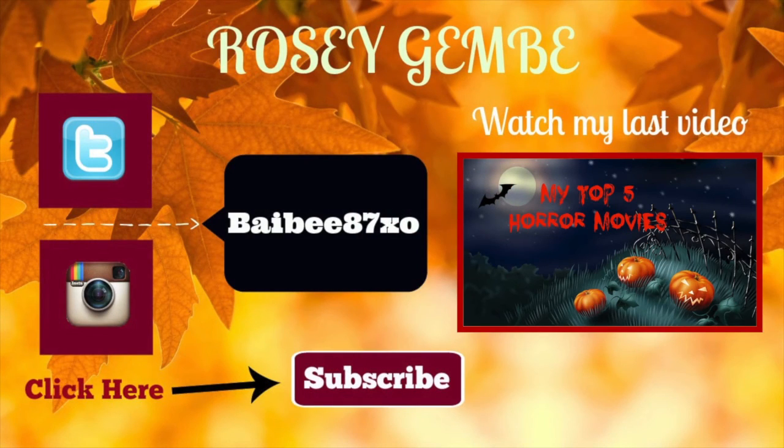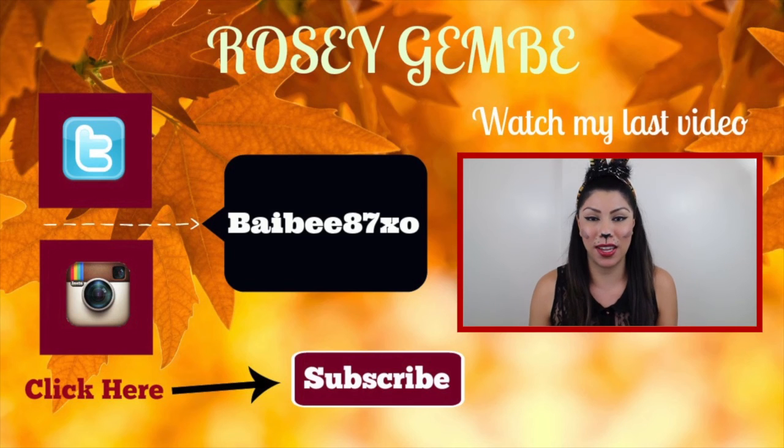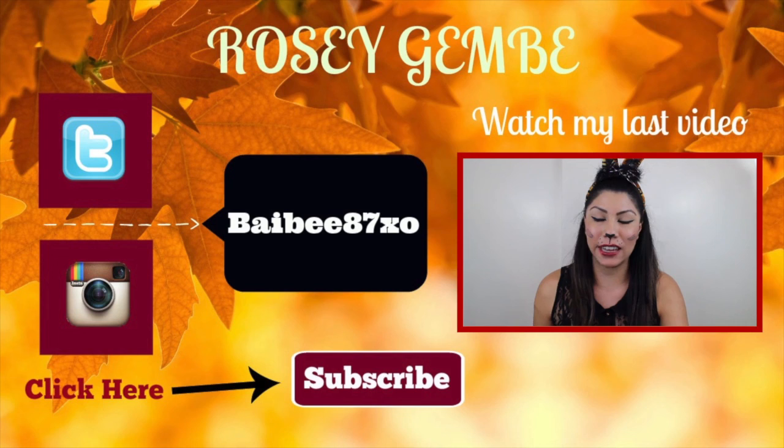If you guys want to know anything more specifically about any of these items, just let me know. I hope you guys enjoyed my October Ipsy unboxing. If you enjoyed the video please like and share it, and if you're not yet subscribed don't forget to subscribe — I upload every Tuesday. Also, if you're wondering about my makeup right now, I just finished filming my first Halloween tutorial — a cat makeup inspired look!